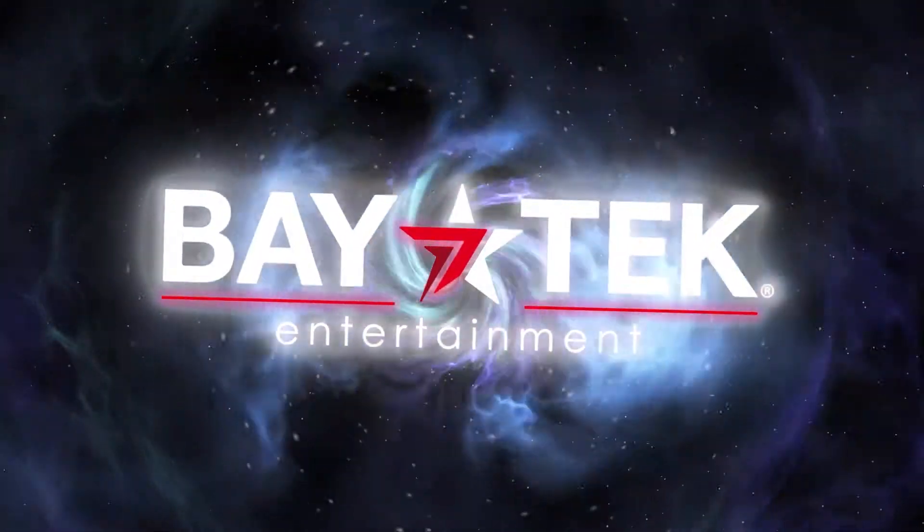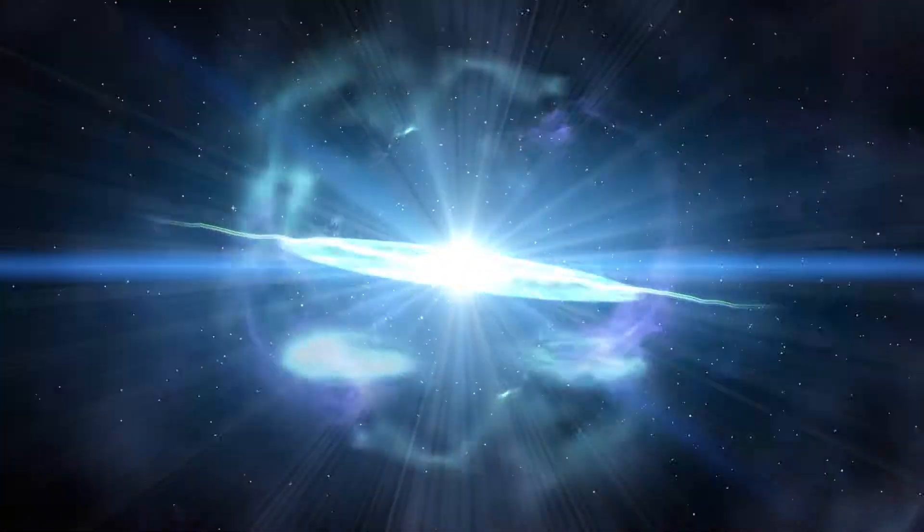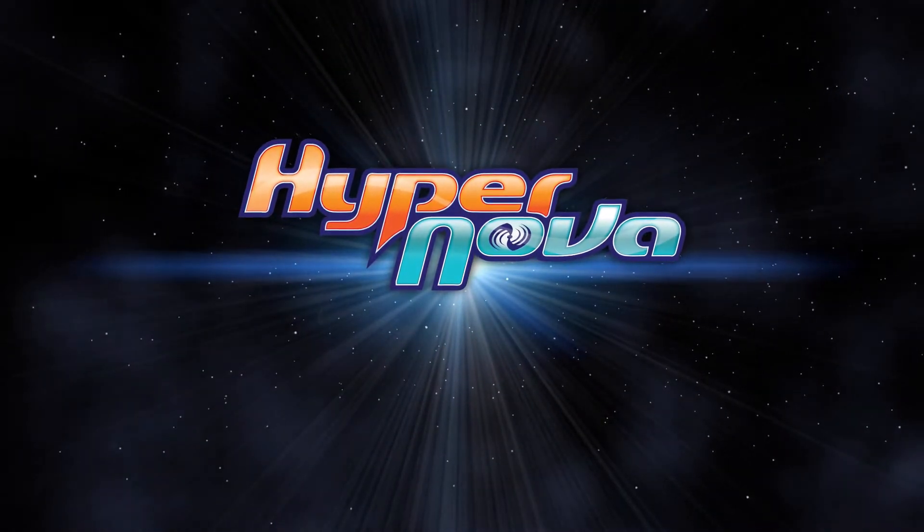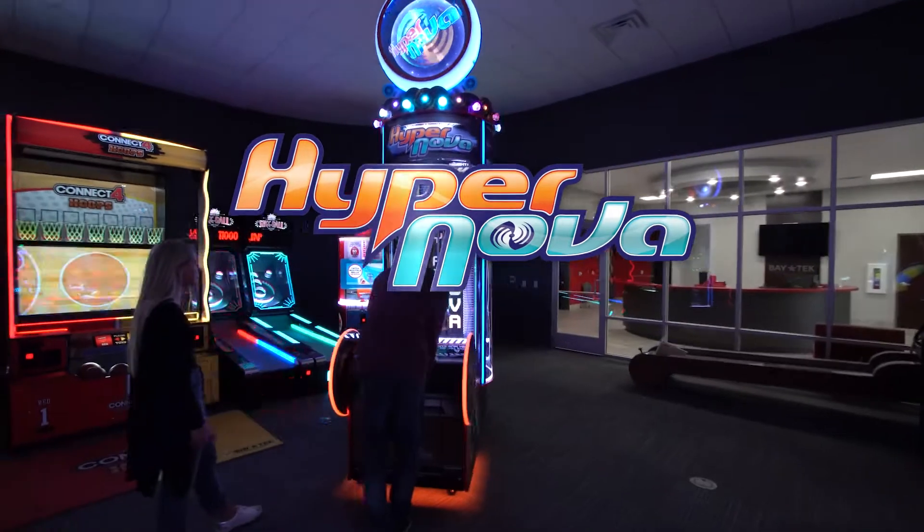Get ready for some explosive fun. Hypernova, named after the powerful star explosion, is a burst of fun for players around the world.